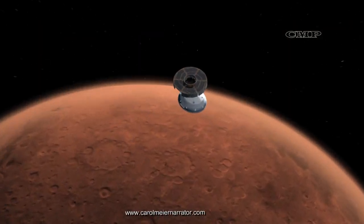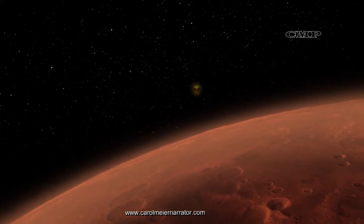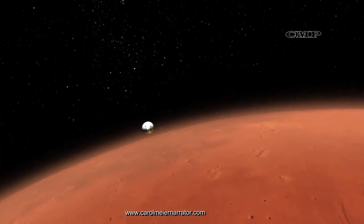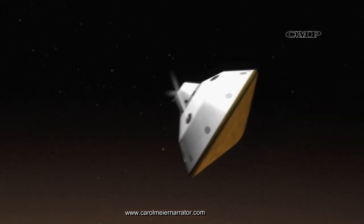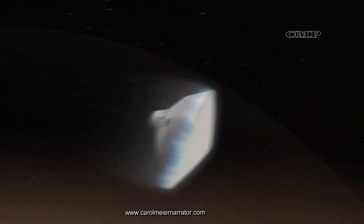Once the Mars Perseverance rover arrives at Mars, the next challenge facing it is landing on the Martian surface. A whole new landing system was developed for Curiosity, and now Perseverance uses the same landing method.